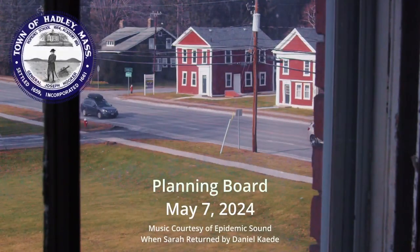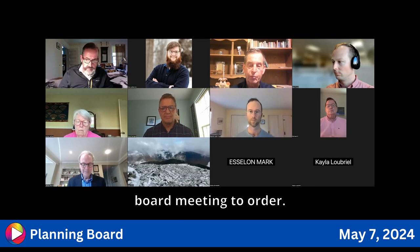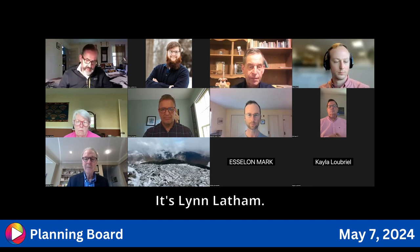The planning board meeting is called to order at 6:30 with a quorum present. First up for general information is Mr. Dwyer with Lynn Latham.